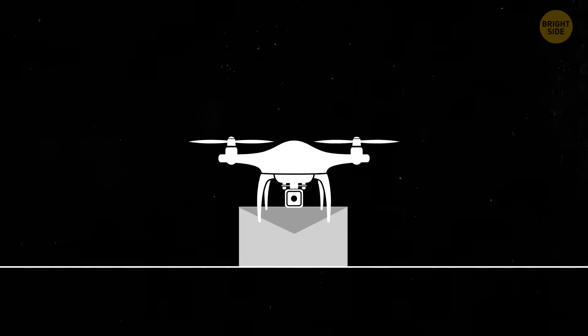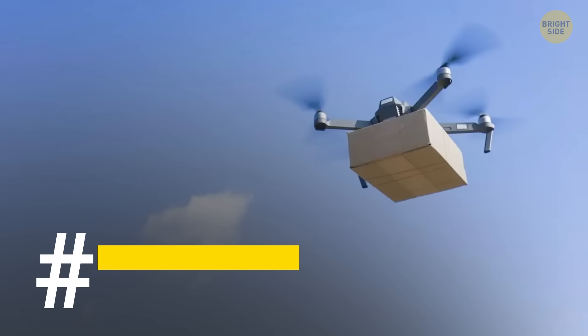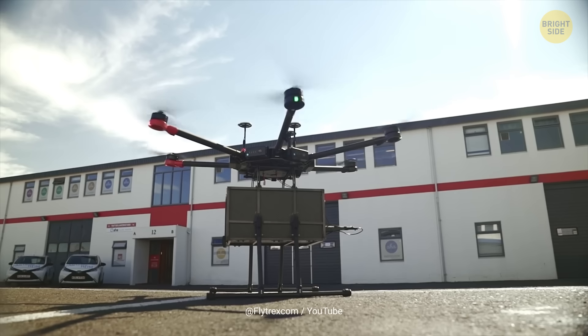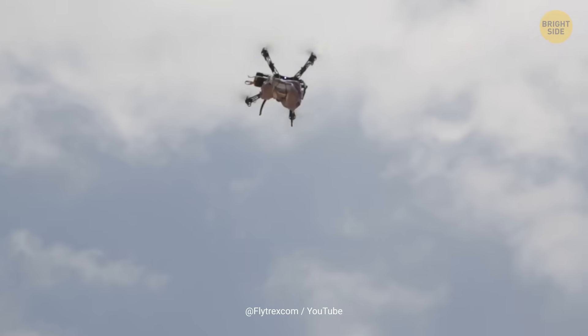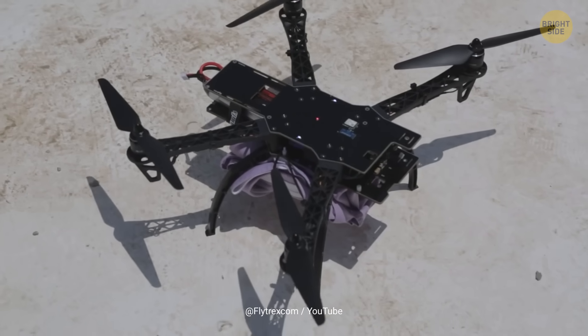Recently, a new fully autonomous delivery service with fast food joints was launched. This means no people involved from pick-up to drop-off. It's called Flytrex, and it's been delivering using drones since 2017, teaming up with big names in retail and food to bring you quick and cheap deliveries. They're currently flying high in North Carolina and Texas, with plans to expand nationwide. Their goal is to make deliveries faster and cheaper using their trusty drones. Your order could be at your door in as little as 5 minutes after it's ready.